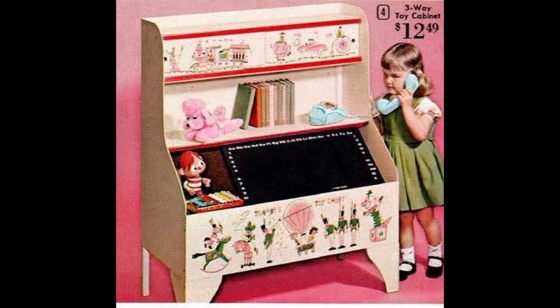The three-way toy chest is a toy box, a blackboard, and a bookshelf all in one. The pink and green graphics are adorable. This is one of those things Dad needed to assemble at midnight on Christmas Eve.